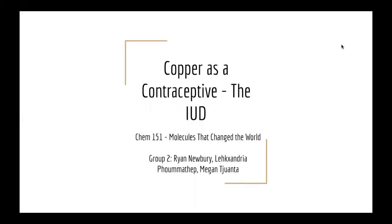Hi, my name is Ryan Avery, and I'm here to talk about copper as a contraceptive, the IUD, along with my groupmates Lexi and Megan.